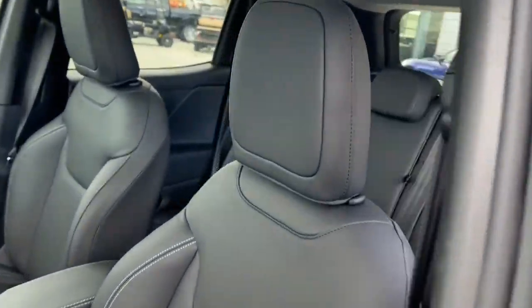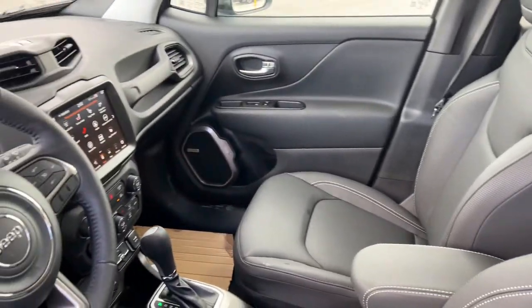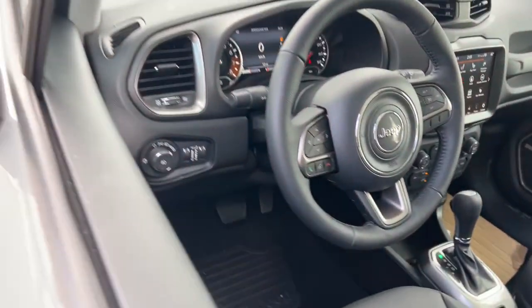Lane-keeping assist, heated mirrors, iPod and MP3 input. Don't be afraid to drive outside the box. Drive the Renegade.